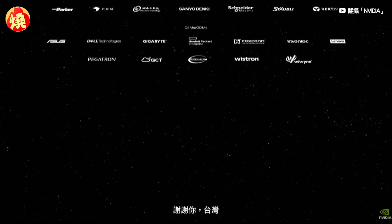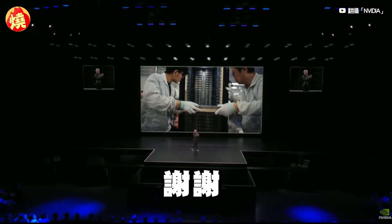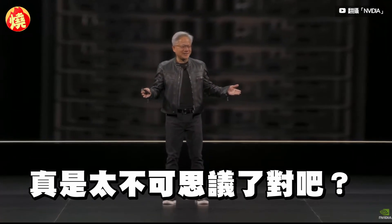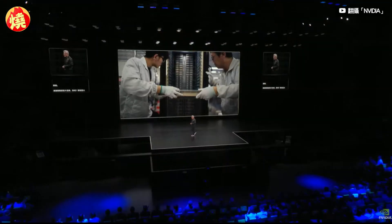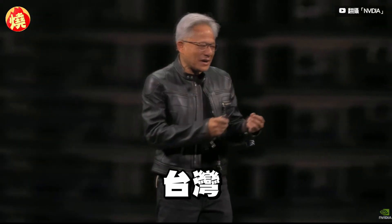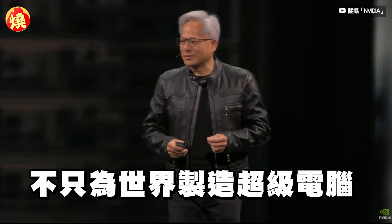We couldn't be prouder of what we've achieved together. Thank you, Taiwan. That was pretty incredible, right? But that was you. Thank you. Well, Taiwan doesn't just build supercomputers for the world.